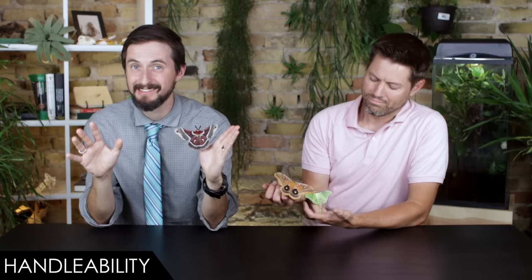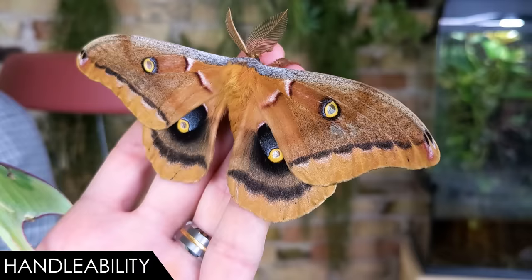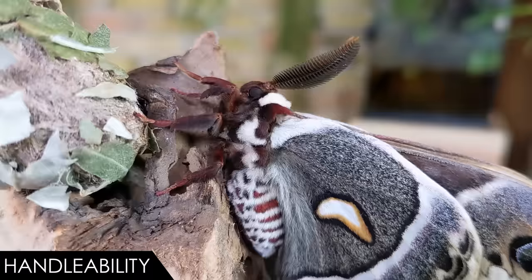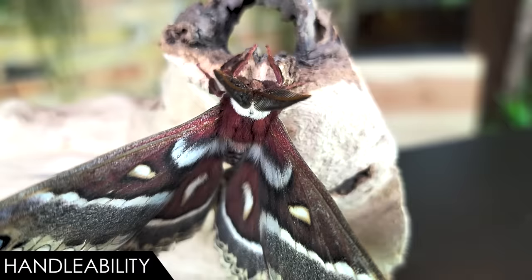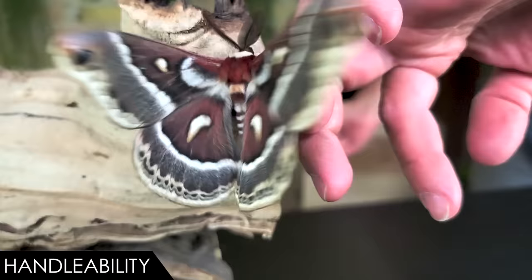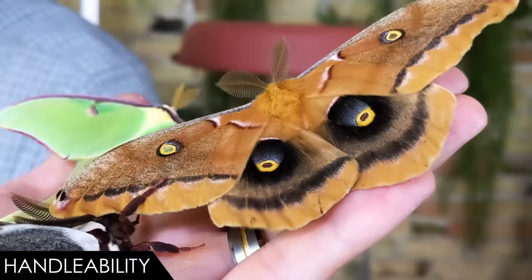When it comes to handleability, we give the giant silk moth a score of three out of five. These moths are really pretty easy to handle, but there are a couple of concerns. First, they can fly — if they're warm enough, having them fly off might be a concern. That said, most species are nocturnal and very vulnerable to bird predators, so they're unlikely to take off during the day. Second, their wings, like all lepidopteran insects, are fragile and covered in tiny scales that can easily come off, so you'll want to keep handling to a minimum.